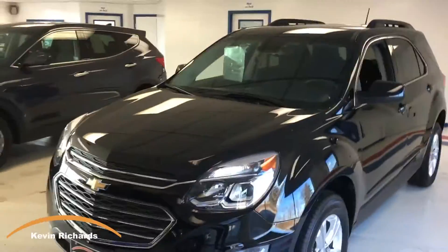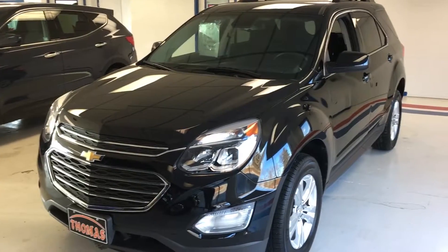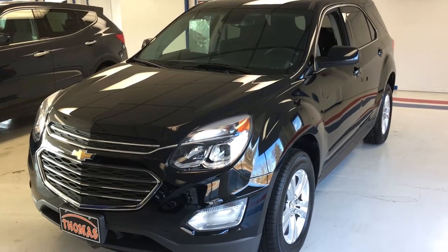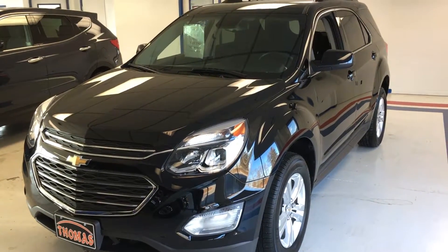Hello, Kevin Richards here with Thomas All Things Automotive. I want to show you today a 2016 Chevy Equinox LT1 package. Sharp looking car — the Chevy Equinox has been around for a while and is very reliable.